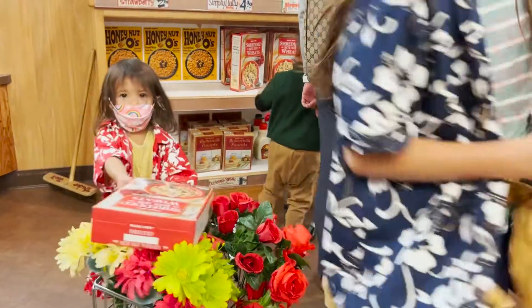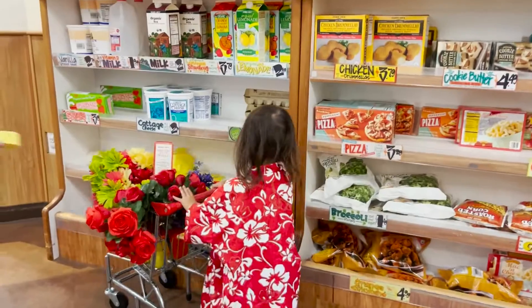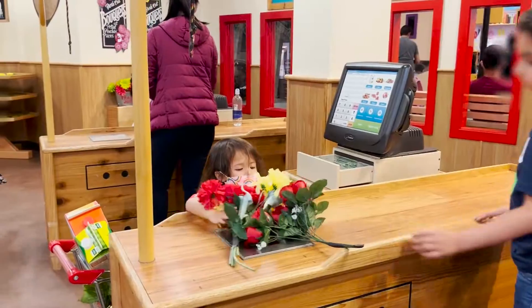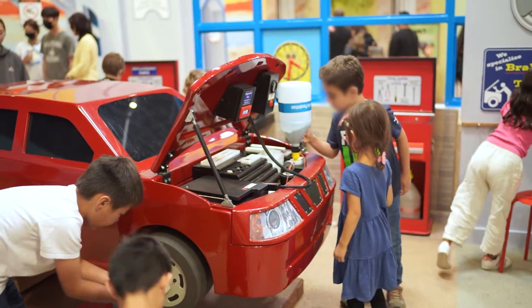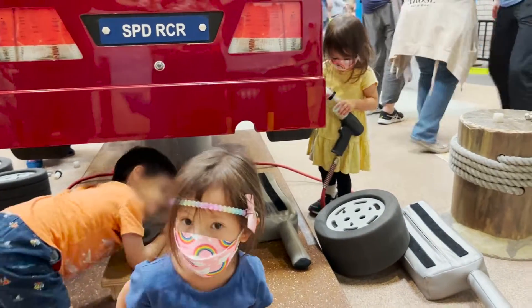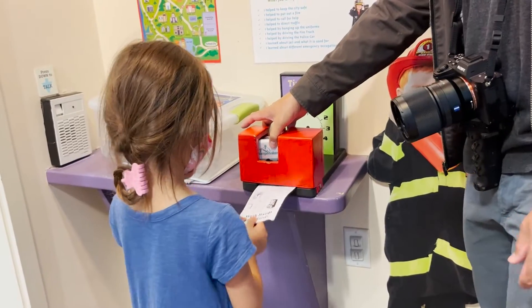Our youngest decided her place was as a cashier at Trader Joe's, scanning and checking goods until she had to rotate out and wait her turn to do it all over again. The patience the kids had with each other was remarkable. We didn't see much arguing over a task through all the happy screams and madness. If an area was occupied, a kid usually found something else to do.